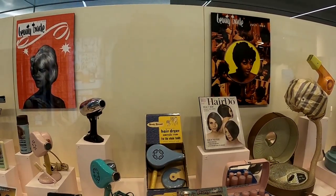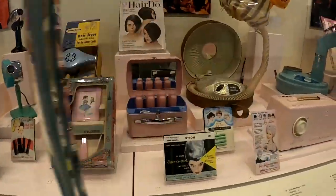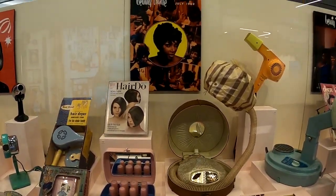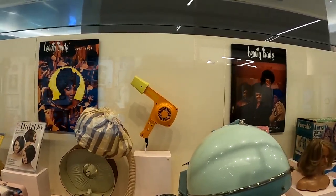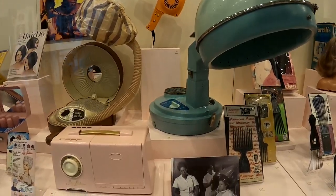Oh man, I remember my grandma used to have those pink curlers in her hair all the time. They'd go to the salon back in the 60s, get their hair done every Sunday, getting those things that cook your hair.